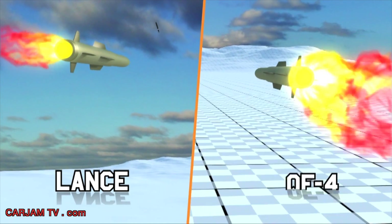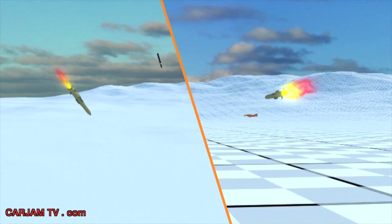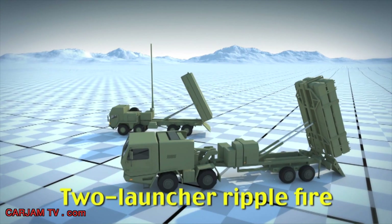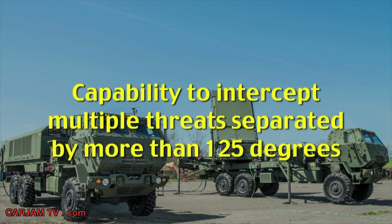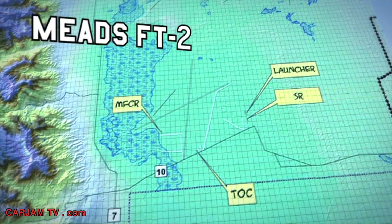MEADS Flight Test 2 is designed to demonstrate a first-ever dual intercept of two targets in opposite directions in a simultaneous engagement — a real-time stressing demonstration of MEADS 360-degree air and missile defense capabilities. The test will demonstrate 360-degree acquisition and dedicated tracking of a TBM and low-flying ABT separated by more than 125 degrees in azimuth, MEADS-generated firing solutions against simultaneously tracked targets, required track accuracy of the rotating 360-degree MFCR, two-launcher ripple fire against threats separated by more than 125 degrees, simultaneous MFCR-to-interceptor uplink-downlink functions to multiple interceptors, and the capability to intercept multiple threats separated by more than 125 degrees.